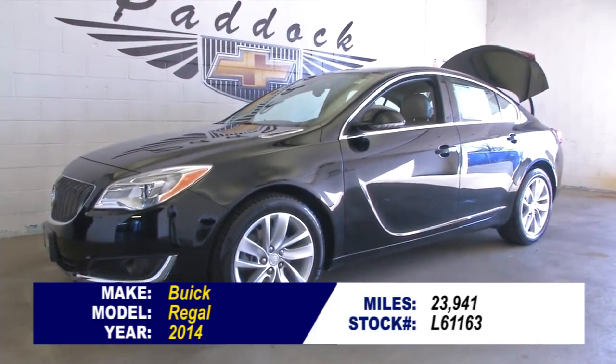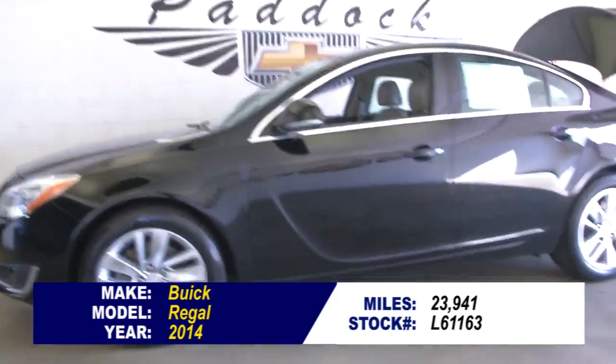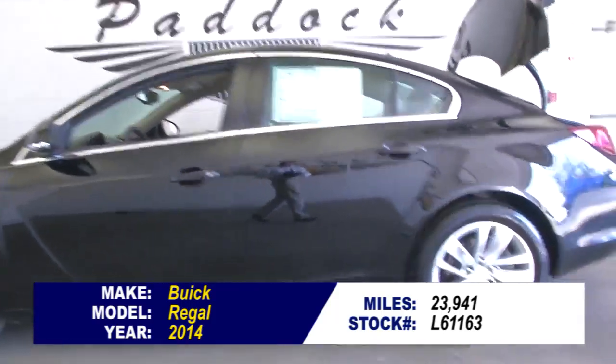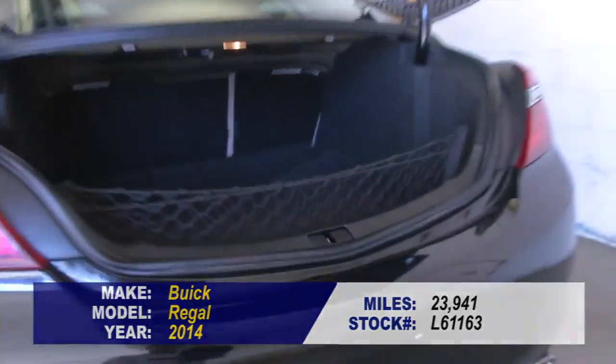Stock number L61163. This is a 2014 Buick Regal with only 23,000 miles — just under 24,000 miles. This is a certified pre-owned vehicle with one previous owner.